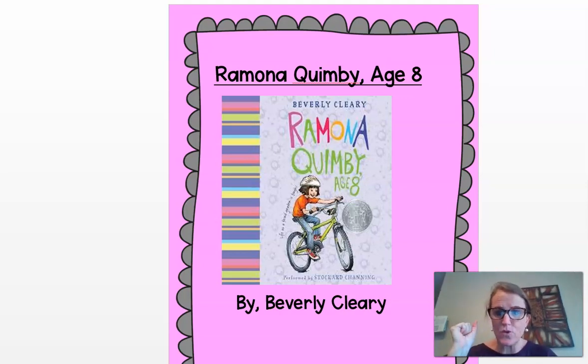Hi, third grade. This is Mrs. Warren coming to you to explain your reading assignments for this week, your first week back after break. We are going to start a new novel called Ramona Quimby, Age 8, by Beverly Cleary.